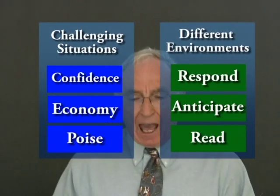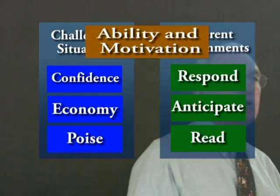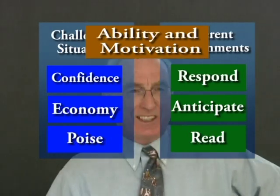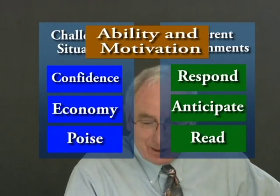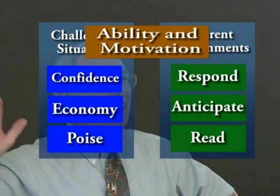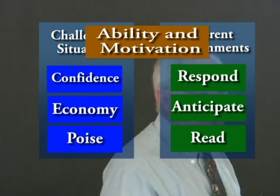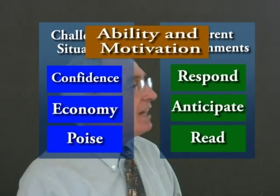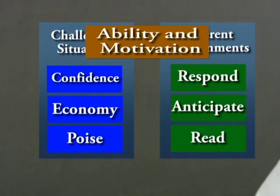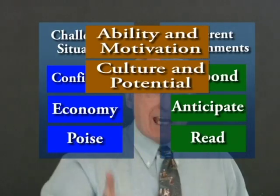Kids who are physically literate have the ability and motivation to use their movement potential. How many times have you seen somebody with tremendous skill and absolutely no motivation to use it? We want them to use the skills they have. And we want this to be done based on local culture and their personal ability. If you're in a wheelchair and you are severely CP, this is going to mean something very different to somebody who is an able-bodied person.